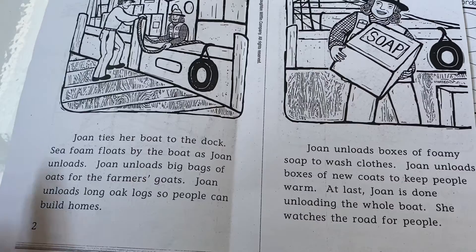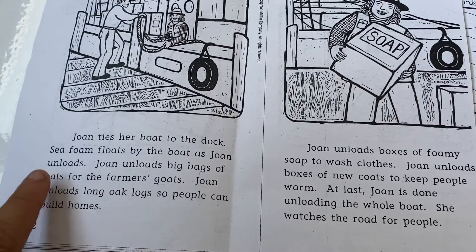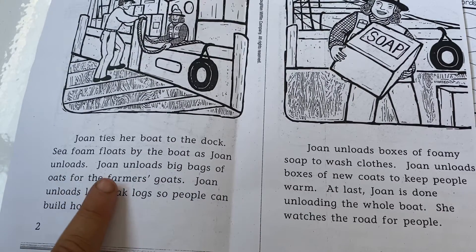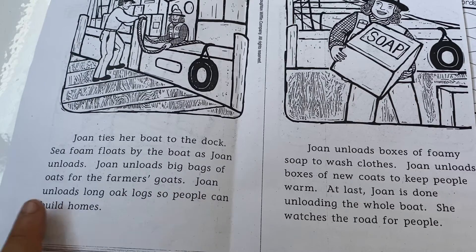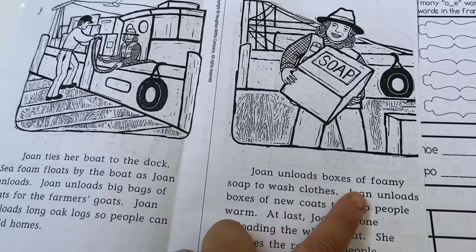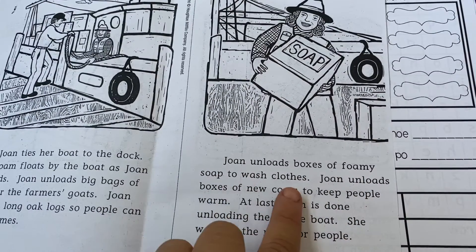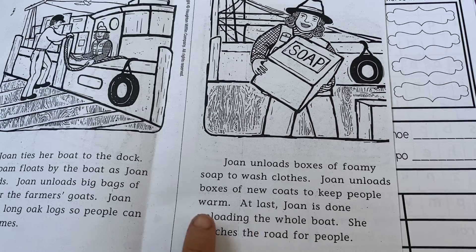I'll read them in case you want some support. 'Joan ties her boat to the dock. Sea foam floats by the boat as Joan unloads. Joan unloads big bags of oats for the farmer's goats. Joan unloads long oak logs so people can build homes. Joan unloads boxes of foamy soap to wash clothes.'